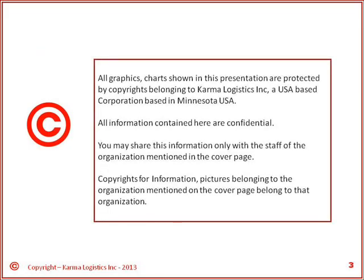We own copyrights to what we have done. Names and photos of any other corporations used belong to the respective organization.